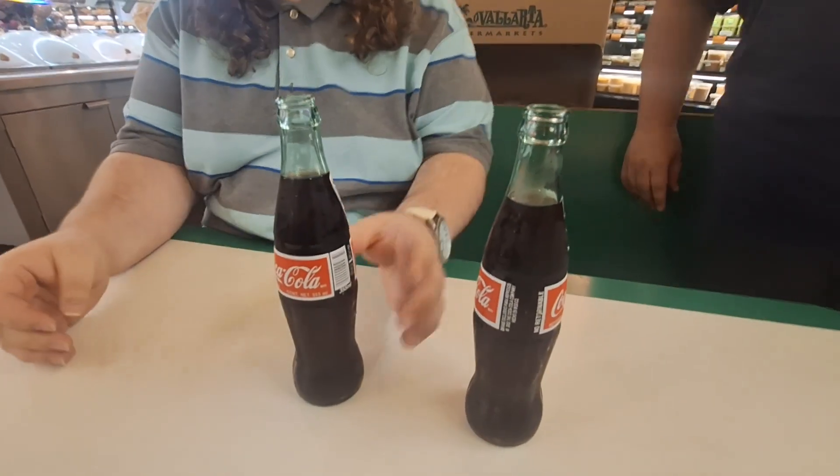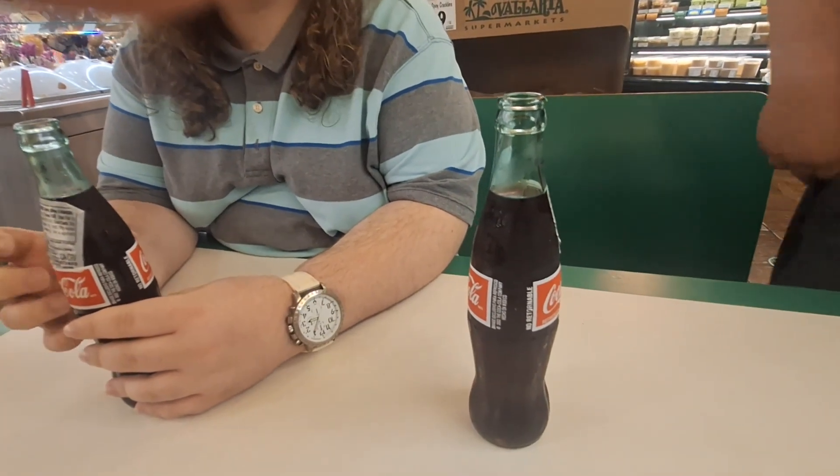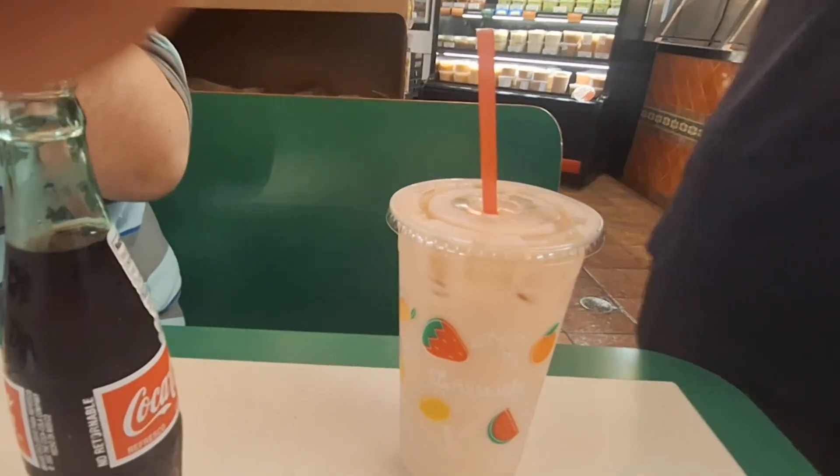Here are Cokes in the original glass bottles. Whenever I've been asked to get a Mexican Coke, that's it — it's the Coke in the glass bottles. It gives you the authentic experience. Logan over here got the Guava Agua Fresca. It's a limited time item, and it sounded good so he ordered it. It's almost got a smoothie-like texture to it.